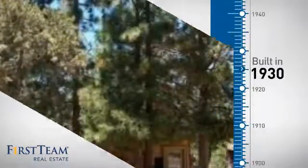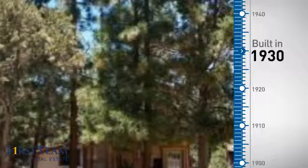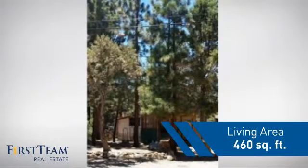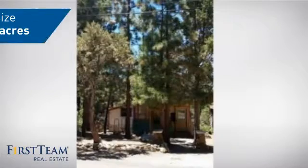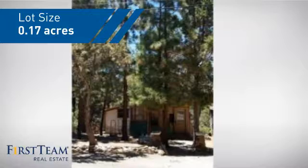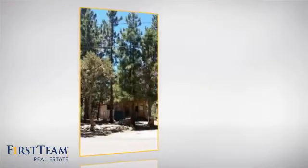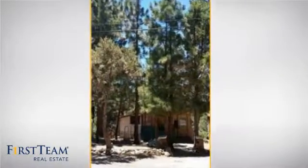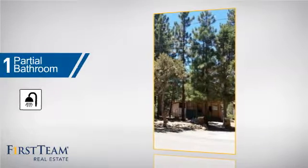This property was built in the early 30s and features this many square feet of space, giving you a spacious layout to play host or kick back and relax after a long day. Inside, you'll find one bedroom so you always have a private space to come home to, and one partial bathroom.